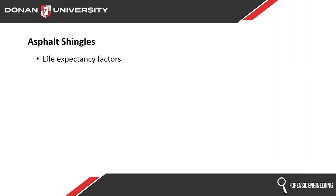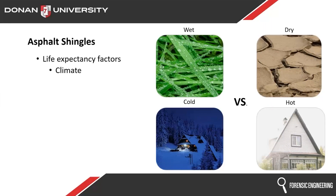What plays into life expectancy factors of these things? Why are they doing what they're doing? Of course, climate is a big one. Is it a wet and dry or a wet and cold climate? Is it a dry and hot climate or any other mixture of climate? It's all going to play into the length of time these shingles last.